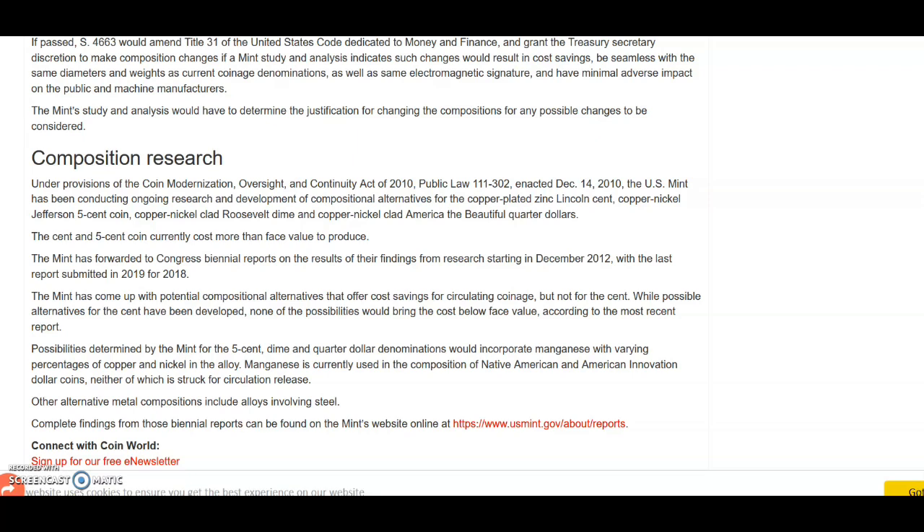The cent and five-cent coin currently cost more than face value to produce. The Mint has forwarded to Congress biennial reports on their results and findings from research starting in December 2012, with the last report submitted in 2019 for 2018. The Mint has come up with potential compositional alternatives that offer cost savings for circulation coinage — but not for the cent. That's interesting. Does that mean they could possibly eliminate the cent? I kind of talked about that in an earlier video.